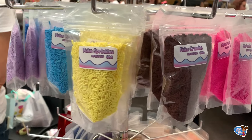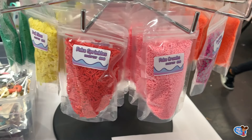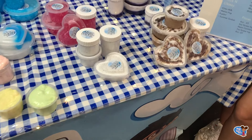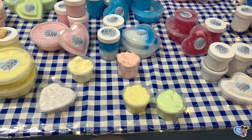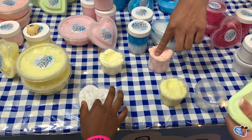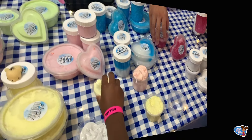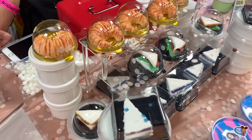My favourite section is the fake sprinkles — they look so realistic. Let's take a look at another store. I like this store because you have slime that you can try out. That was very glossy. My favourite one was the heart.